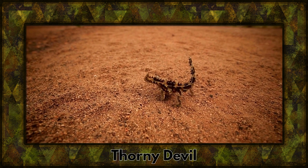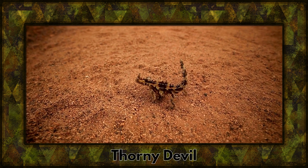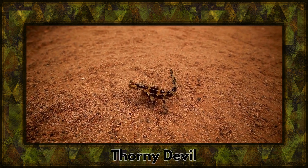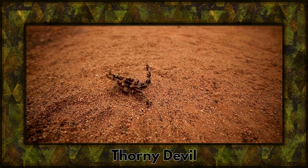Travel to the arid landscapes of Australia to meet the thorny devil, a unique lizard covered in intimidating spines. Despite its appearance, it's a master of survival in the harsh desert.